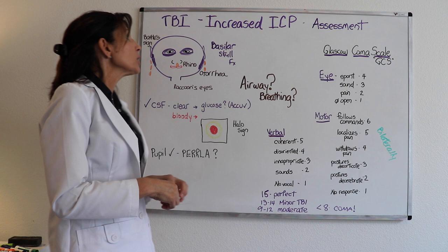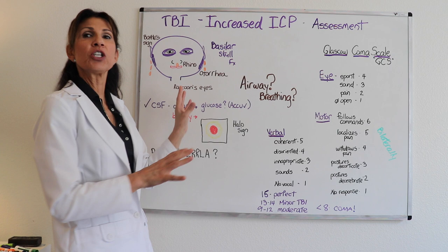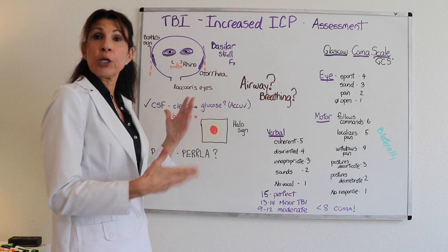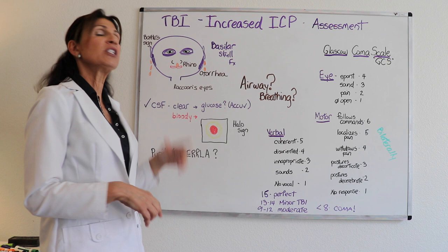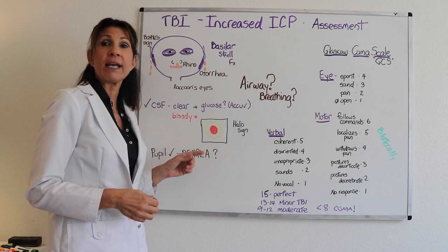Let's continue with assessment and talk about one other type of traumatic brain injury called the basilar skull fracture. It's not that common, but it has such stark characteristics that it's good to review, and it allows us to review the terminology associated with how it presents. With the basilar skull fracture, patients get what's called rhinorrhea and otorrhea, meaning CSF is going to come out of their nose and ears, and part of the assessment is to evaluate that CSF.